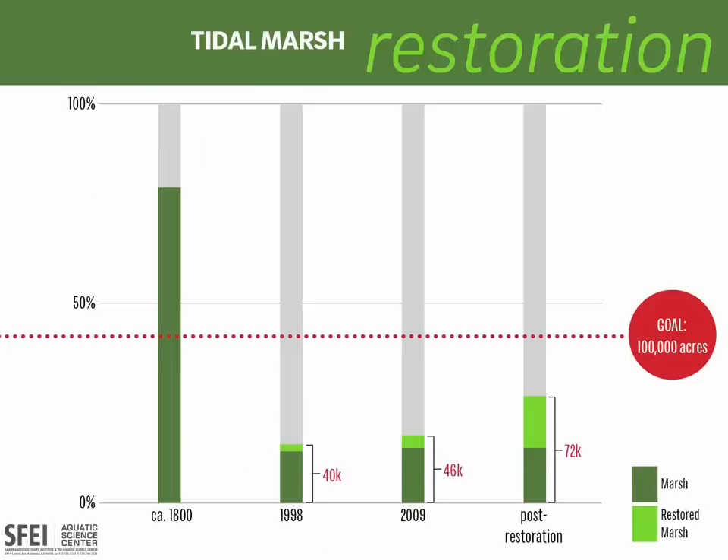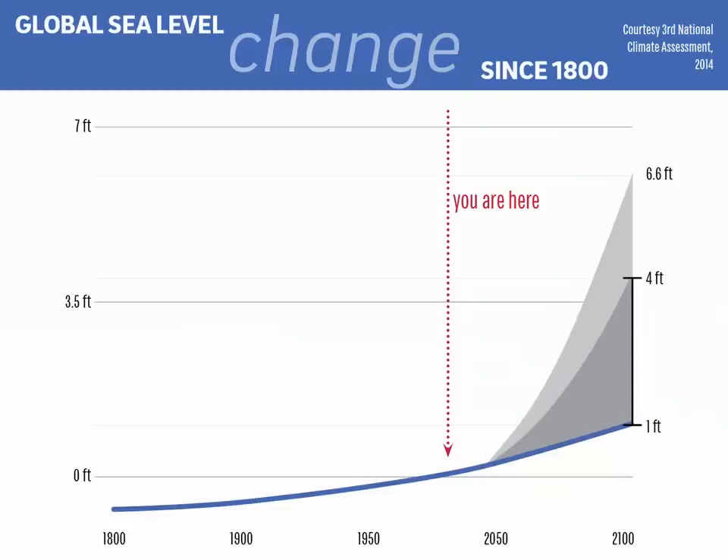If we look at the amount of tidal marsh in the bay over time, we started with 40,000 acres in 1998 and restored 6,000 acres over the next decade by 2009. That is a big acceleration in the pace of restoration, but the real gains were made in buying and permitting another 26,000 acres for future tidal marsh restoration, bringing the goal to 72,000 acres — nearly three quarters of the 100,000-acre goal. All this restoration would have gone on to achieve the goal, except for climate change and sea level rise.